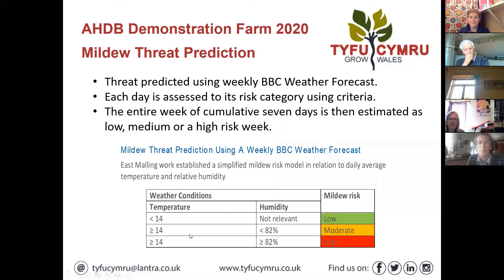This is an AHDB demo farm project done on a farm in the Evesham area. My colleague Robert Irving kept an eye on it for AHDB. They got a model for mildew control in strawberries but simplified it so you can just use the BBC weather forecast to get a figure for humidity over the last seven days - you add that up.